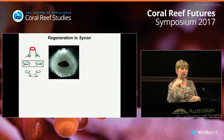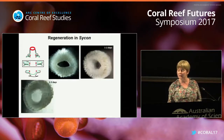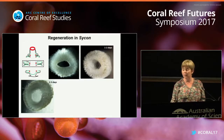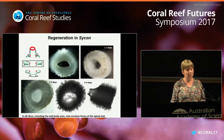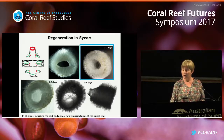If you chop Sycon into pieces - like some kind of salami slicing - you get beautiful regeneration as well. In one or two days, you see a membrane closing the open atrium, and then in five or six days you have skeletal elements being formed, and then a functional new sponge - maybe not exactly like the previous one, but working pretty well. As in cnidarians, the body polarity is preserved.